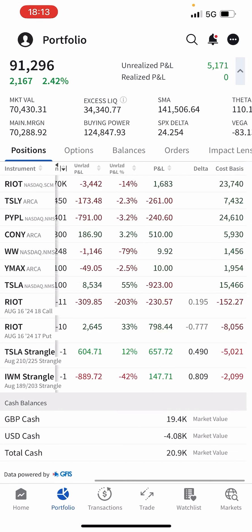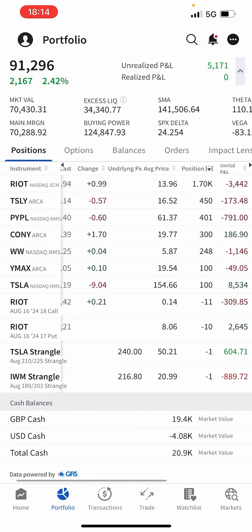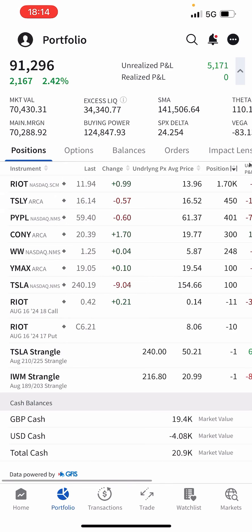PayPal is my second biggest position — around $24k invested. I'm a big believer, especially with interest rates hopefully coming down in September. PayPal got lumped in with fintech stocks that got hammered in 2022, so I have a good feeling going into 2024–2025. COIN: I hold 300 shares, up $186 on the position, and haven't yet received dividends. I wish I'd bought more.